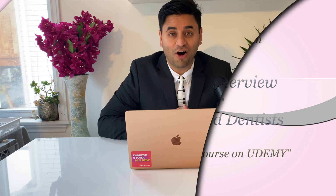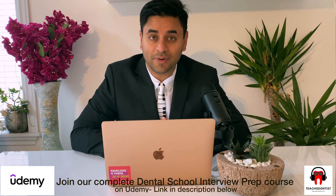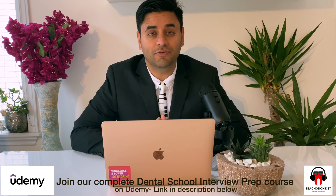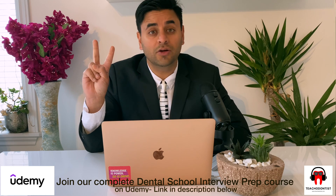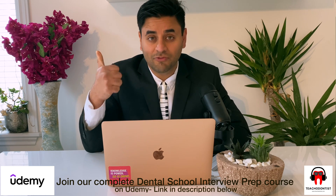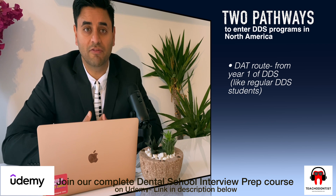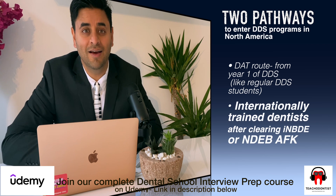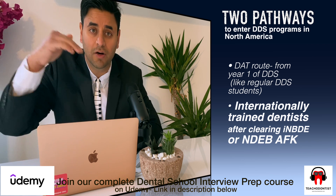The first section is the anatomy of an ideal interview prep for internationally trained dentists. For internationally trained dentists trying to enter a DDS program, this is going to be a completely different interview setting compared to regular DDS students. There are two pathways to get into a DDS program: first through the DAT route, how regular students go from year one after giving competitive exams, and second for internationally trained dentists like you and me, who have to give national board exams followed by applying to dental school.